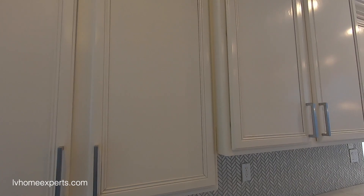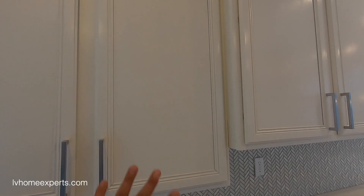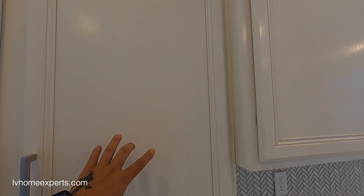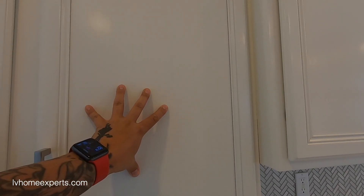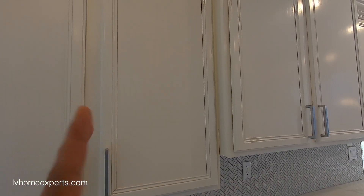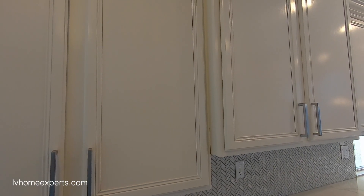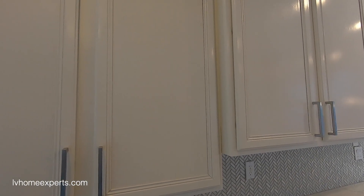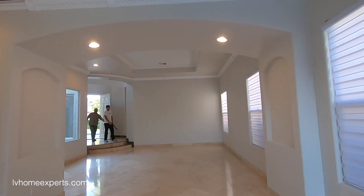Rustoleum does make a product where you sand the cabinets and use a certain type of paint to stick to the wood. That's something I've tried before — I sanded and used paint that claimed to be good for wood, but it didn't always work out.